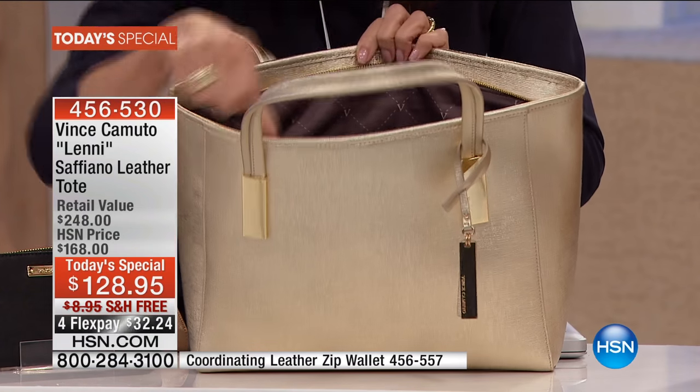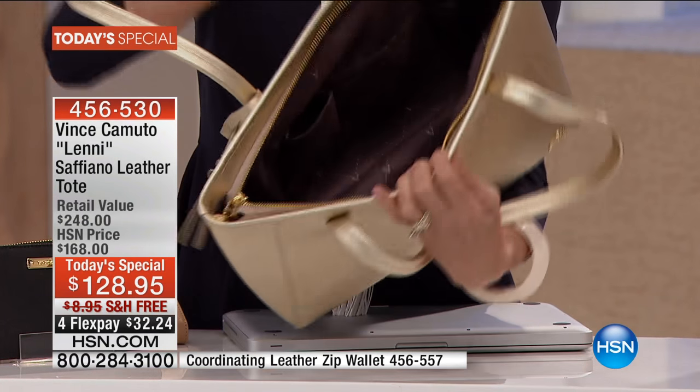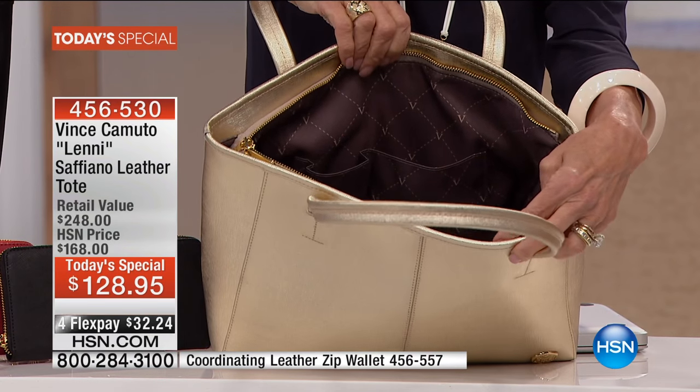Not only can this be my computer bag during the week, it can also transform into my diaper bag or my off-duty bag on the weekend. And if you look inside, can everyone see the pocket detailing? You see the zipper there. I flip it over to the other side — you see even more of the organization with the pockets. Two open pockets and a zipper detail.